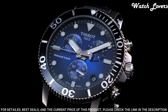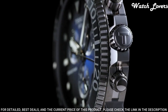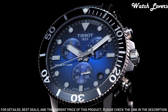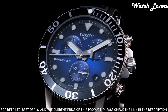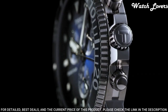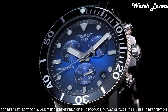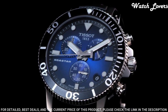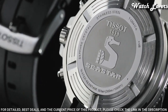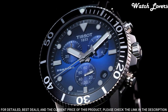Number 4. Tissot Seastar 1000 Chronograph Blue Dial Men's Watch. Stainless Steel Case with a Black Rubber Strap. Unidirectional Rotating Stainless Steel Bezel with a Black Ceramic Ring. Blue Dial with Luminous Silver Tone Hands and Dot Hour Markers. Dial Type: Analog. Chronograph Quartz Movement. Scratch Resistant Sapphire Crystal. Screw Down Crown. Case Size 45.5mm, Case Thickness 12.82mm, Band Width 22mm. Tang Clasp. Water Resistant at 300 meters.